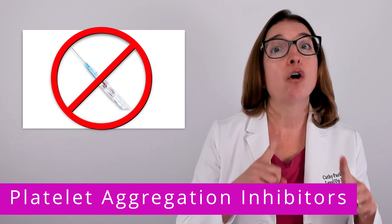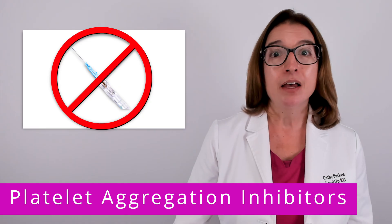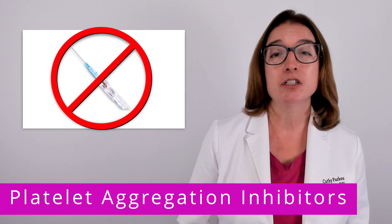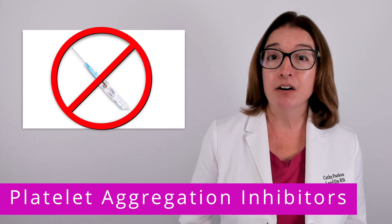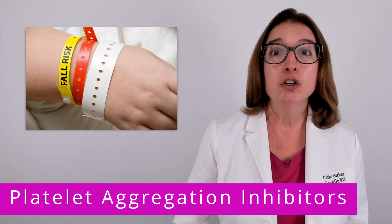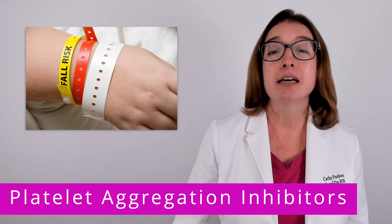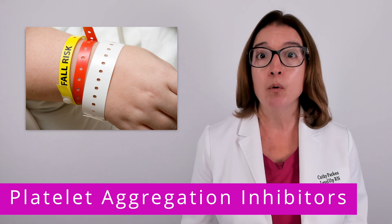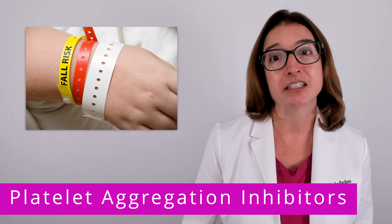As the nurse, you want to avoid venipunctures and injections whenever possible, and when they can't be avoided, you want to use the smallest needle size possible. Depending on your facility's policy, you will also want to implement fall precautions for your patient, because if your patient were to fall while taking an antiplatelet, this can result in very serious bleeding.